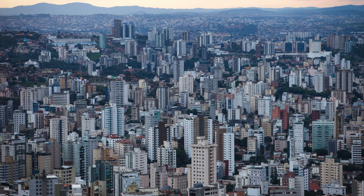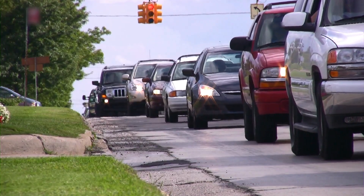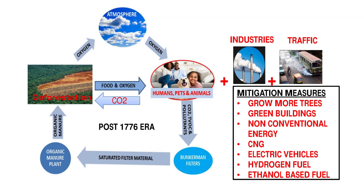Therefore, with this system, even the concrete jungles of the big cities will start working as natural forests, and the moving traffic on the roads will start working as mobile forests on wheels to clean the air in the environment.